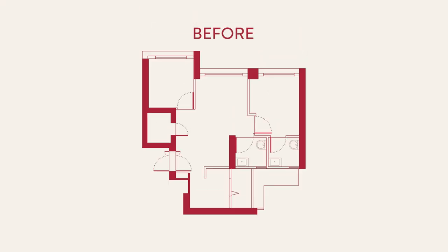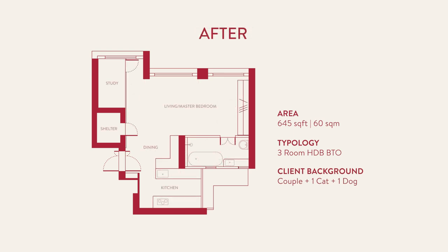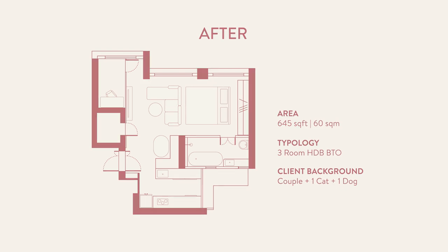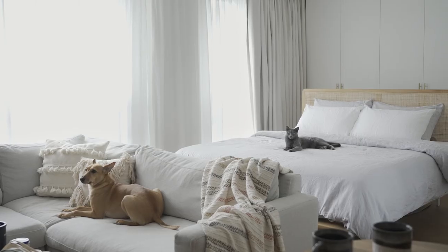This is a three-room flat located in Dawson Estate, and we've converted it into a studio-like space where everything is open. We were looking into expanding the space to cater to our different needs.